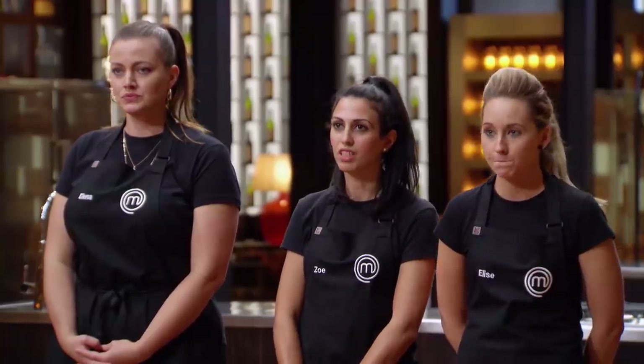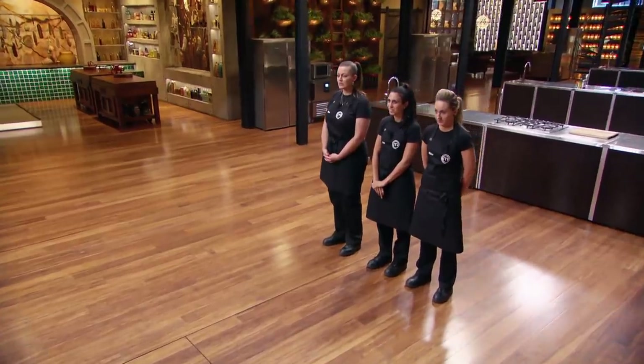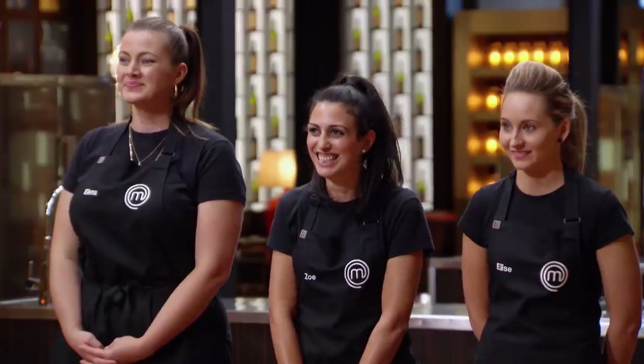You've got two hours to create Ross's beautiful dish. You also have five minutes to then plate up and present that dish to us. Are you ready? Ross, would you like to get them started? Good luck everyone. Time starts now.